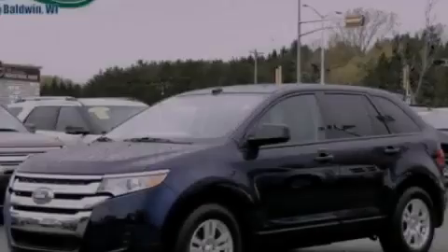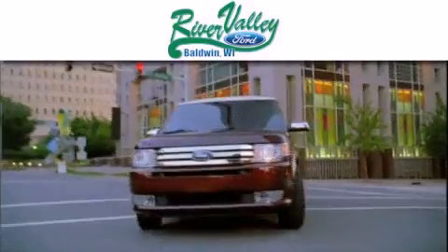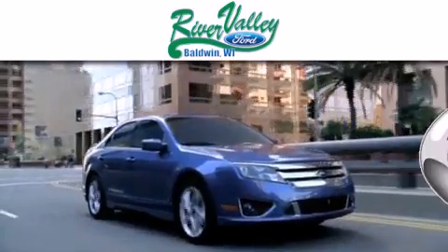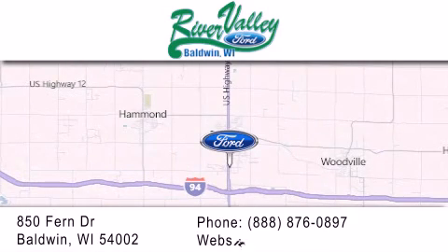Please call us today for more information on this great vehicle. River Valley Ford is dedicated to doing everything possible to ensure that the experience you have selecting your next vehicle is as pleasant as possible. We're located at 850 Fern Drive in Baldwin.